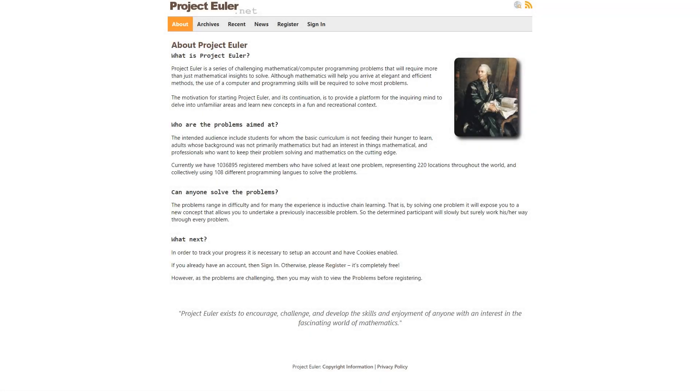Hi everybody. Welcome to Python CodeBuddy YouTube channel. Project Euler, named after Leonard Euler, is a website dedicated to a series of computational problems intended to be solved with computer programs.